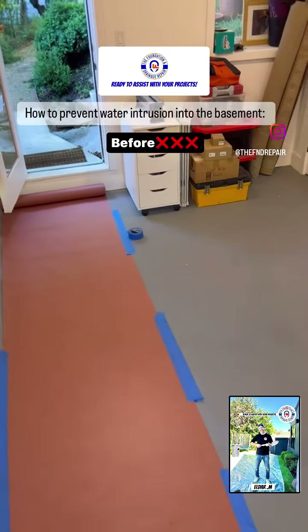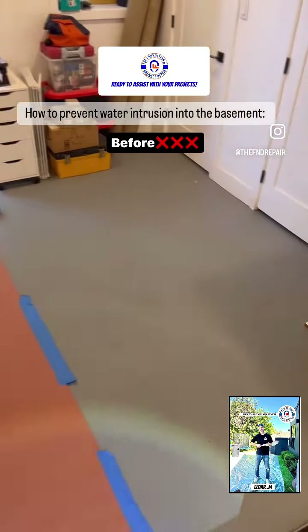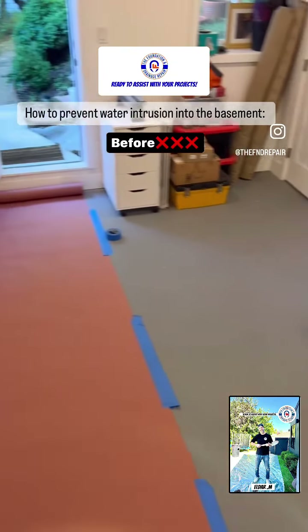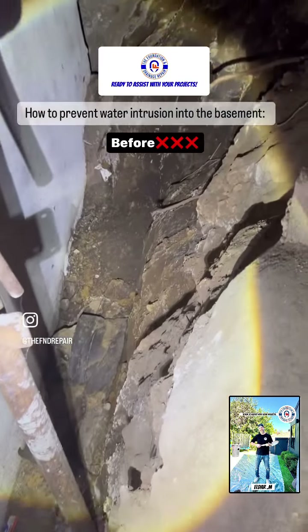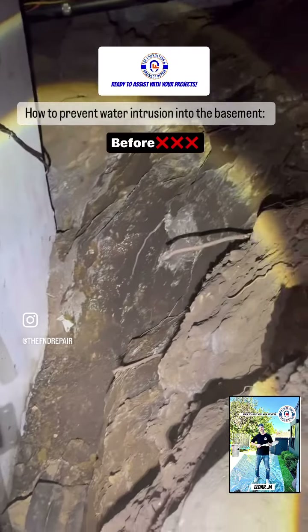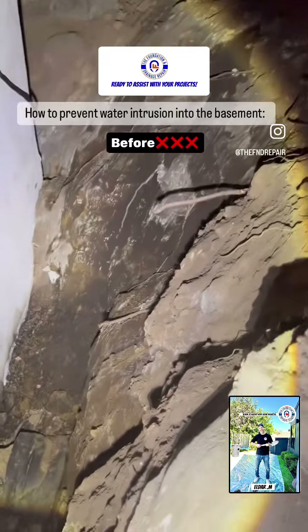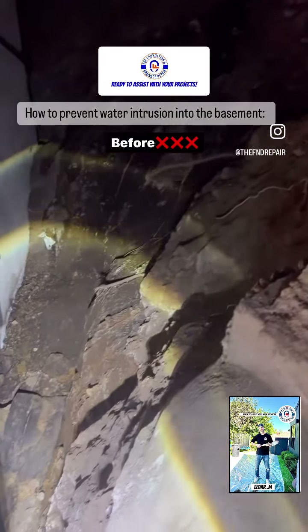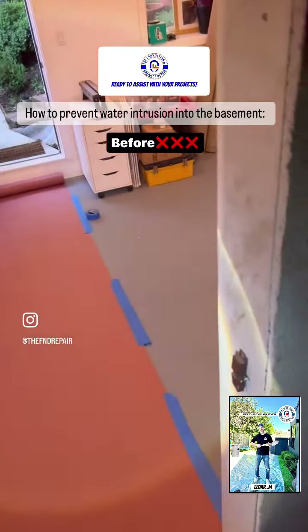Good morning, we're here in Topanga. This is a basement that's experiencing water intrusion every time it's raining heavily, and this is the crawl space behind it, as you can see. What we're going to do next is excavate this area, waterproof it, and install a drainage system to collect all the water before it intrudes into the basement.